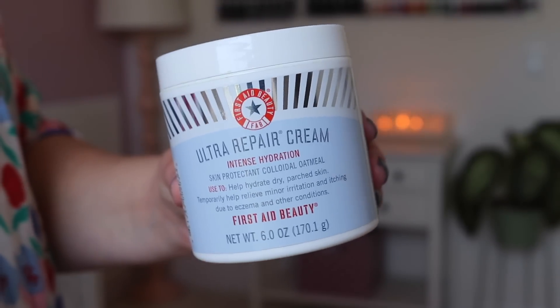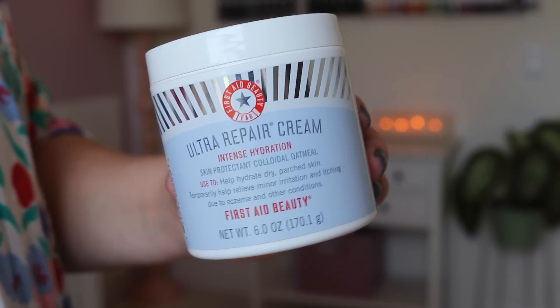You guys left me some great suggestions on that products I don't like video — go read through the comments for oils and dry shampoo suggestions. If you have a suggestion for an oil I can put on my body as I'm stepping out of the shower, let me know because I hate putting on lotion. But when I do put it on, this is my very favorite — the First Aid Beauty Ultra Repair Cream Intense Hydration. They sent it to me way back and now both Bradley and I are addicted to it. I have a new tub by my bed right now.